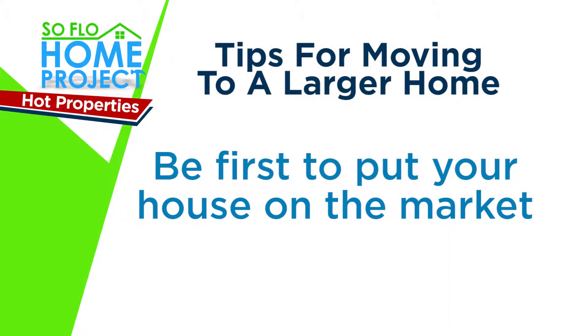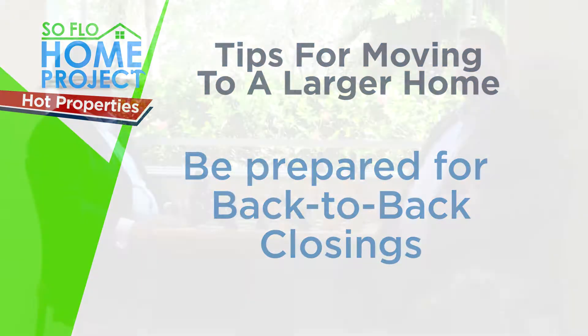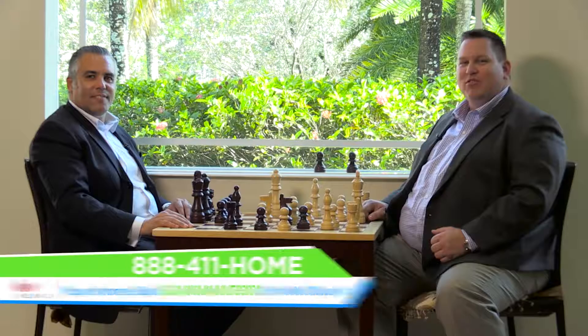Now it's time for this week's SoFlo Home Project Hot Properties Tips segment. There are many moves to consider when selling your home — it's not like playing a game. You need to make sure you put your house on the market first, that you are pre-approved for a loan, and that you are prepared for a back-to-back closing. These are great considerations to discuss with your agent. Remember, we are the home of the 59-day sale — if we don't sell your house, we'll buy it. Call us now and we will arrange a free home evaluation and tell you what your home may be worth in today's real estate market.